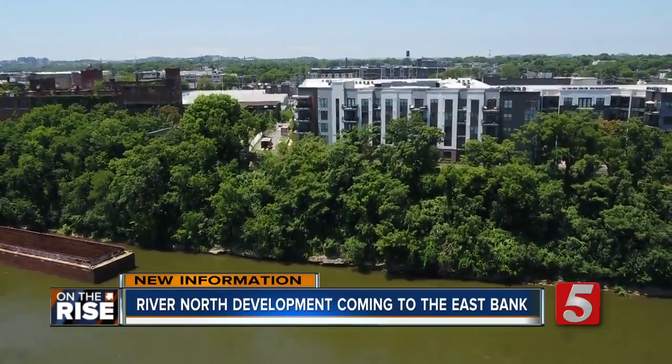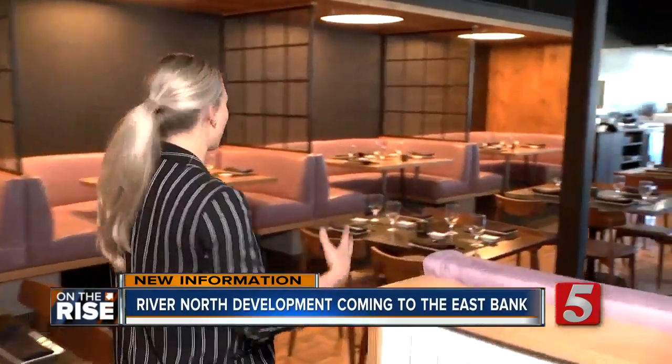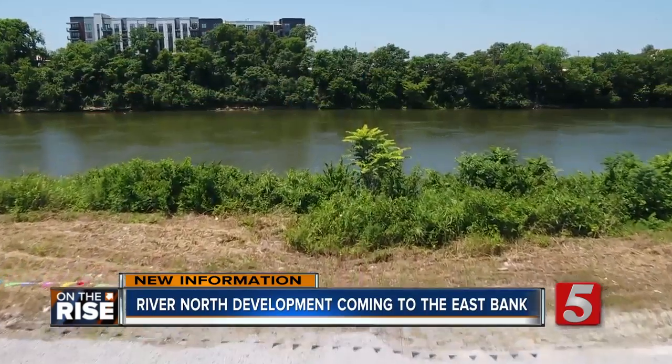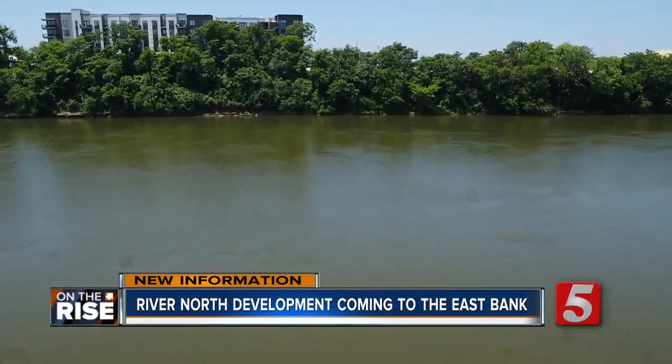The pedestrian bridge will bring Germantown and the east bank together. It's something businesses like Oku Nashville are banking on. There's a development right over here by the Griff Apartments and I heard it was sold. They are looking to put in a huge community basically over there that's going to go down to the river, and then this announcement of the bridge can only connect the two.